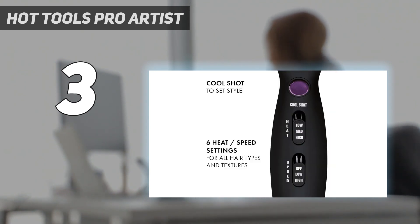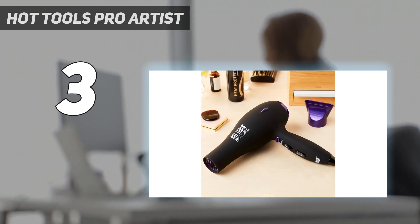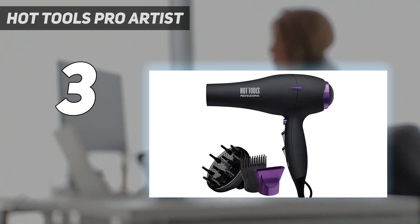A tester reported, 'The hair dryer dried my hair with less frizz and more shine. It was super easy to use and small, so it could be stored pretty much anywhere.' Another remarked, 'It took a lot less time to dry my hair than usual.'